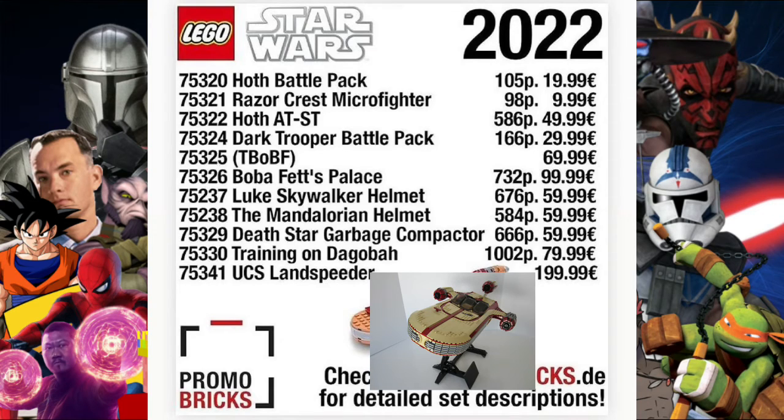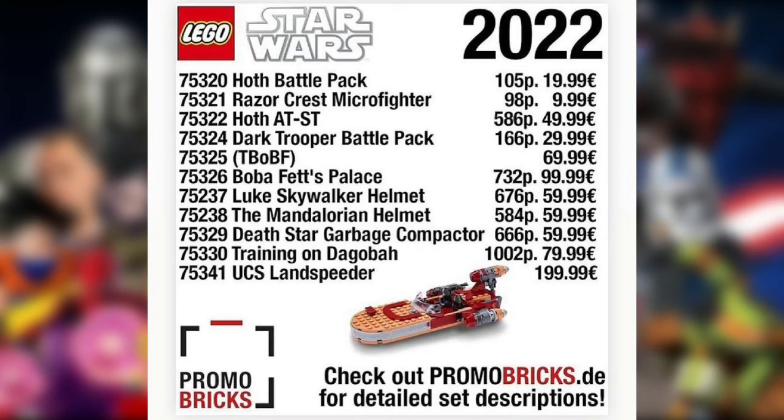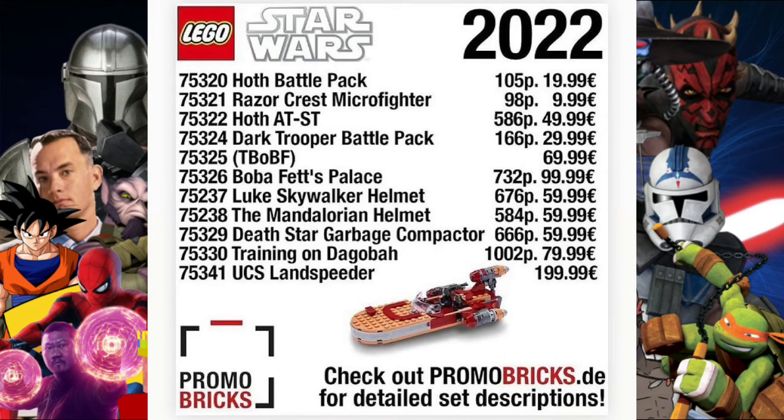Set 75341 is the UCS Landspeeder — the piece count is unknown but it will cost 199.99. You can find this information at Promobricks for detailed descriptions of each set, though ones like set 75325 won't have much of a description since we don't know much about it. Please tell me below which of these sets you're excited for, which you're going to pick up, and anything else — see you in the next one, peace out!